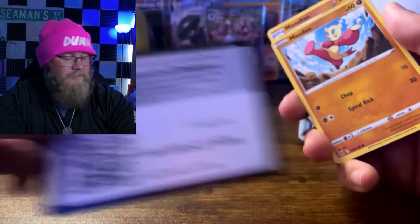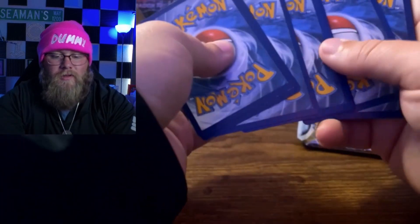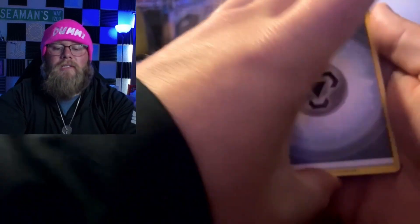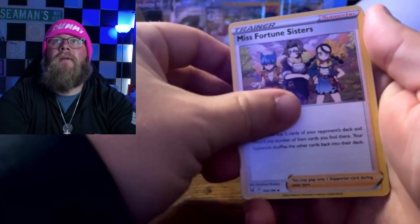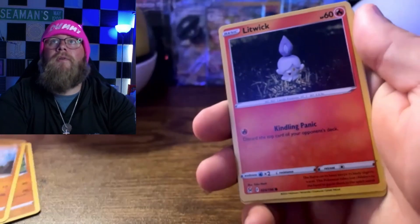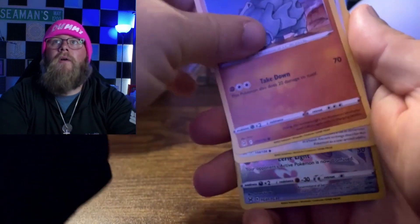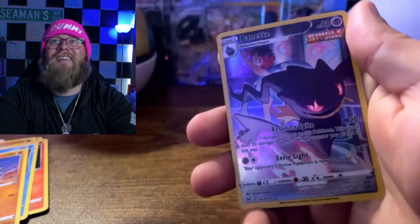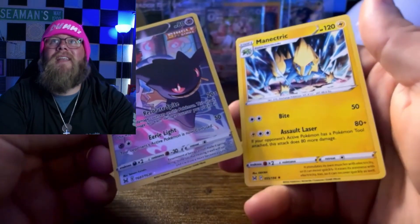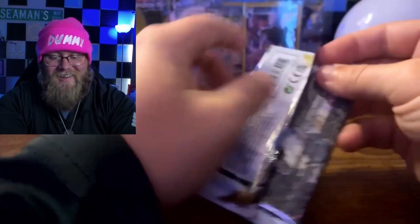Next up we've got Lost Origin — that's insane to me, I can't believe we just did that. Let's see what we got: a code card. We've got four to the front because we're in Sword and Shield now. Lost Origin — let's see what we can get. We got Medicham, Misfortune Sisters, Minccino, Minun, Litwick, Snover, Rhyhorn, and then the Trainer Gallery Burnett card. And a Manectric non-holo. This box is absolute fire right now — I am impressed.